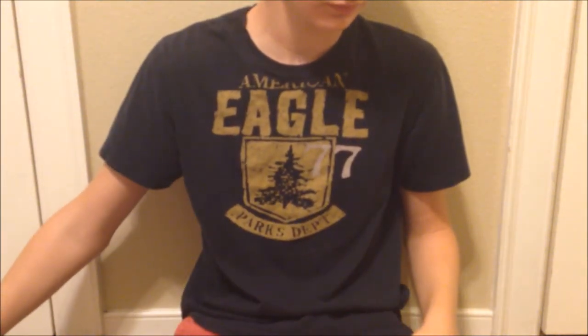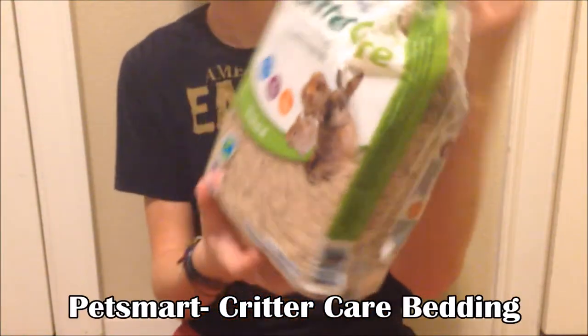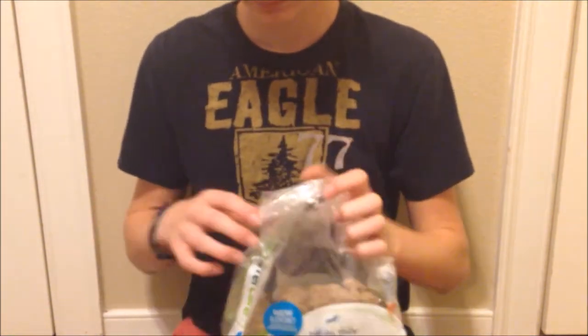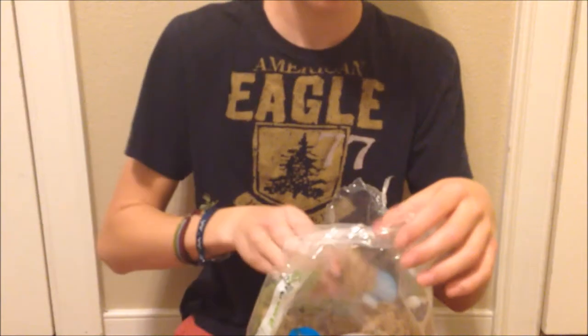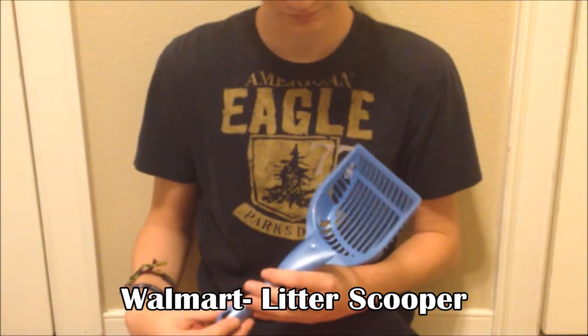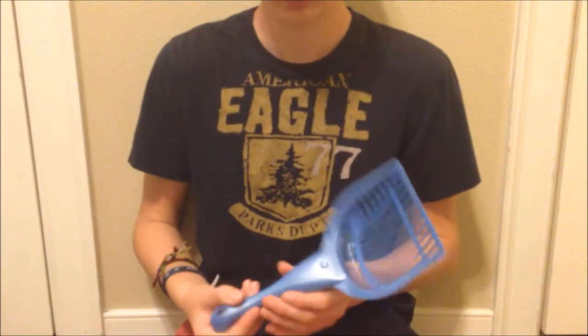From PetSmart I got this Critter Care bedding — it's for small animals and I use it as litter. It's super absorbent and expands to about twice its size, so I put that in the litter box to absorb the pee and poo. From Walmart I also got a little litter scooper for 98 cents to scoop the litter box clean.